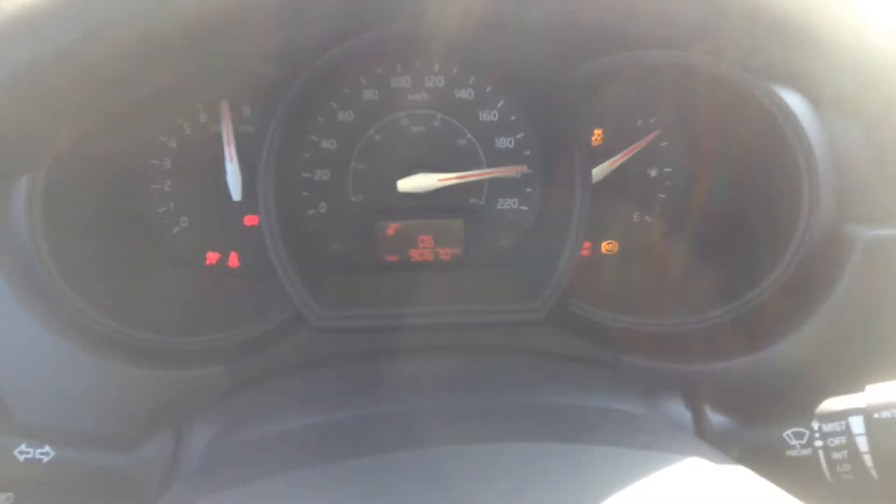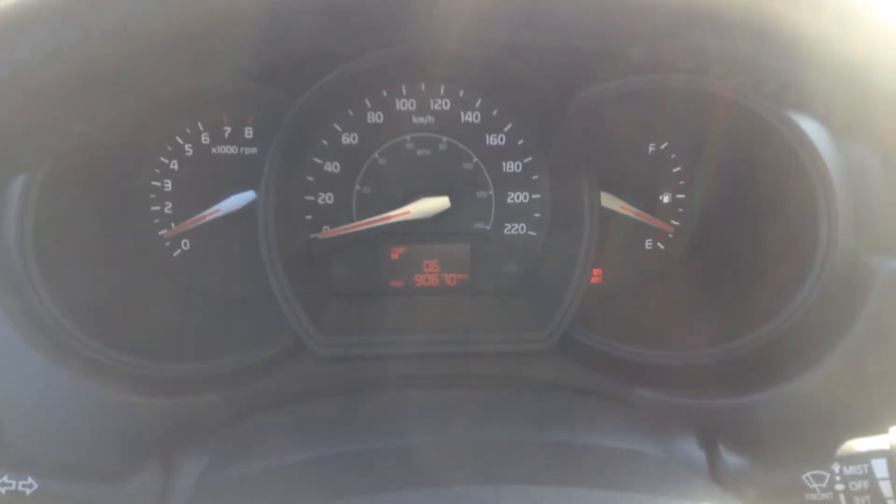So this is a standard. We are going to need your foot on the clutch, the brake, and then key in the ignition. We have 90,670 kilometers on our Rio.